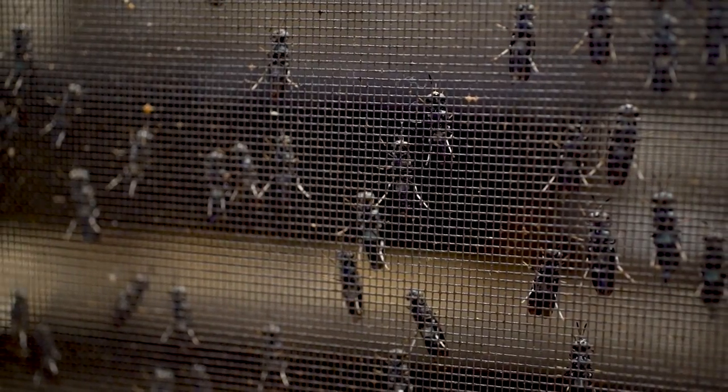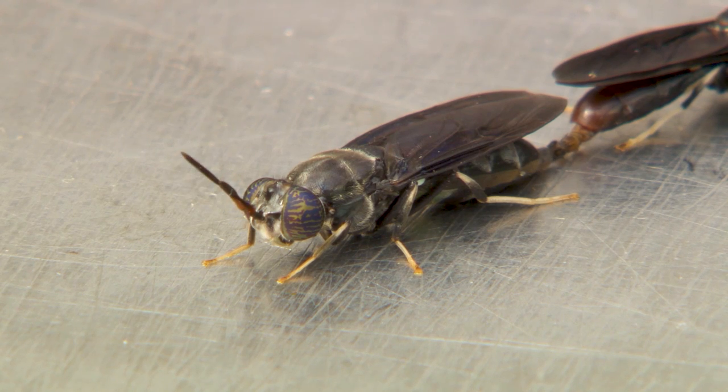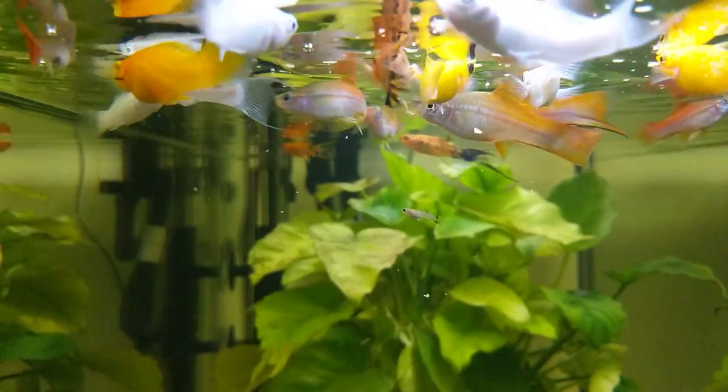Adult black soldier flies don't have mouths — they only exist to reproduce — so they can't act as a vector for disease, and as a result, the larvae are extremely clean. Black soldier fly larvae is also incredibly palatable. Insects are a taste that fish naturally crave, and so even the fussiest and most stubborn of feeders go absolutely nuts for Bug Bites.